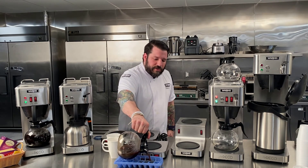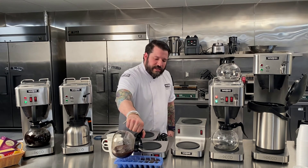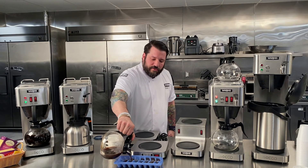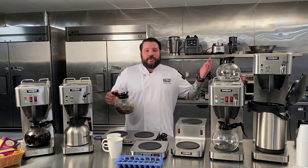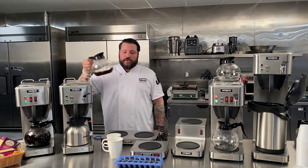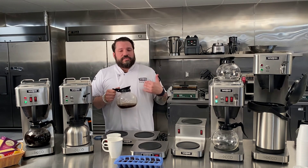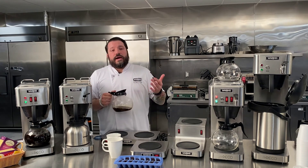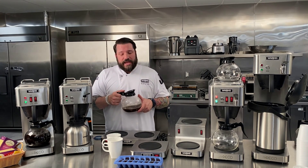A trick I used in my operations: whatever's left over at the end of the day isn't a waste — don't throw it away. We would save it in an ice cube tray, freeze it, and the next day use those cubes to chill down iced coffees. You can do this with iced teas as well, so you're not throwing away product you've worked hard to make and you're not diluting your iced coffee. Coffee is a very important ingredient and deserves the same respect as any high-price item — use the equipment that's going to make the difference.